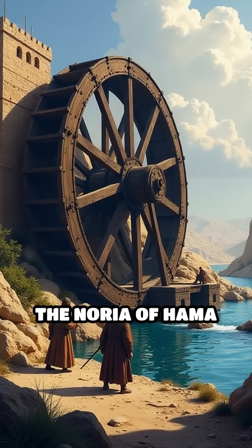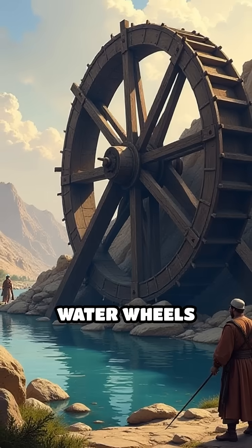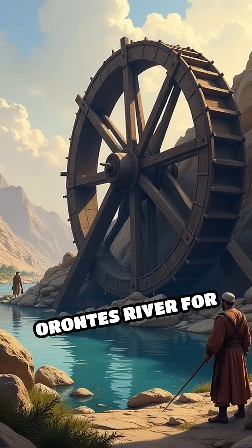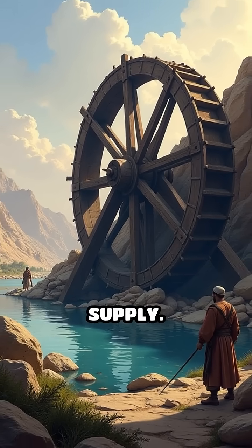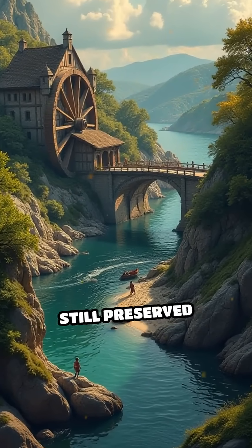Number 5: The Noria of Hama, 12th century. In present-day Syria, these massive wooden water wheels lifted water from the Orontes River for irrigation and city supply. Some Norias reportedly reached 20 meters in diameter and are still preserved today.